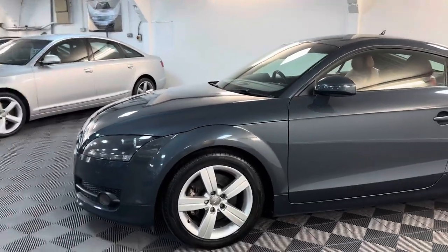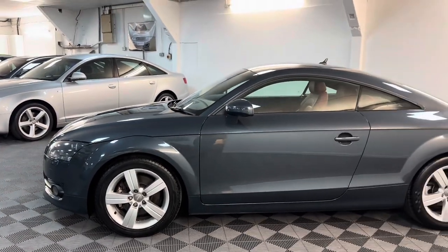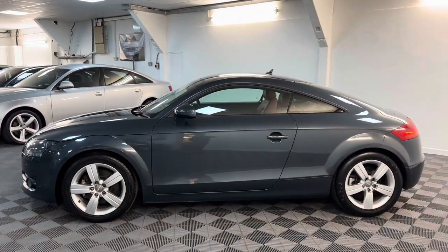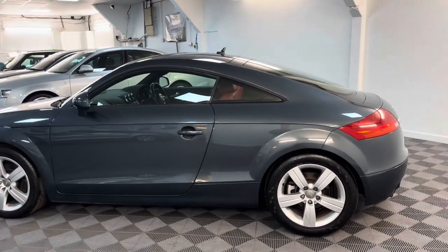Meteor grey was a factory extra — you had to pay to have this colour. It's also complemented with the red leather interior, which I think looks fantastic and just brightens the car up.